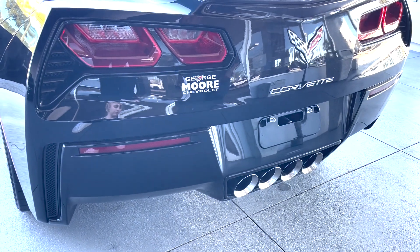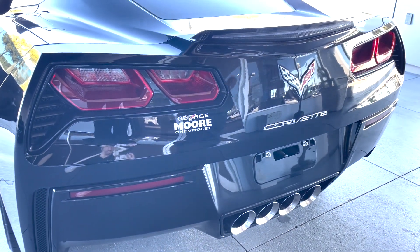You've got your quad exhaust. You've got your modes — you can change modes. We'll talk about the modes inside the car as well.